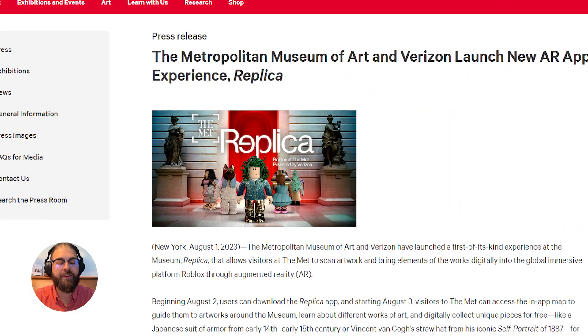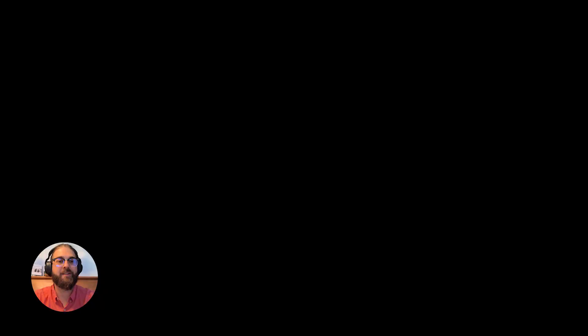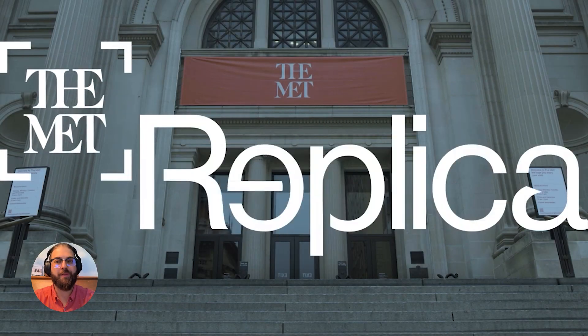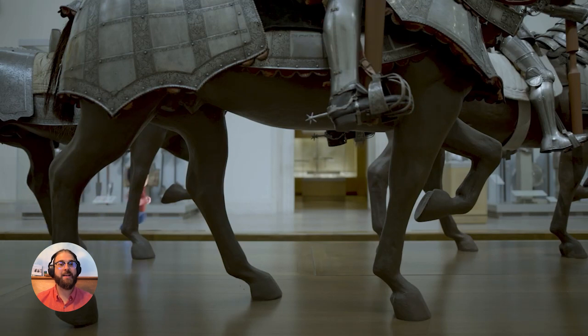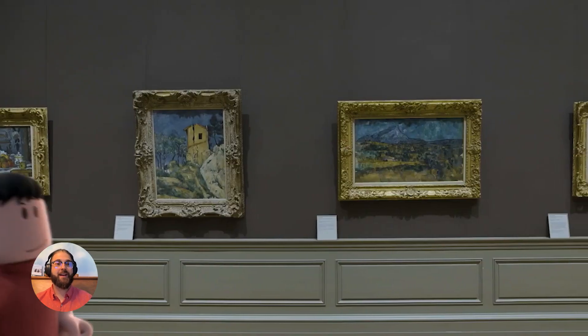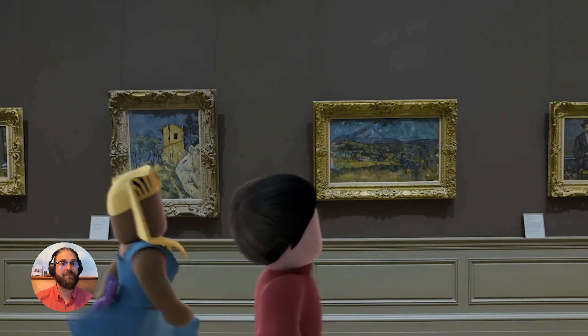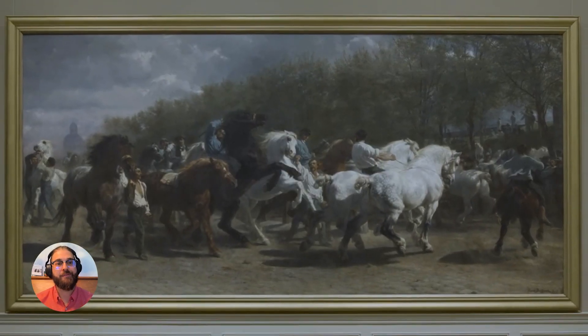Secondly, we have the Metropolitan Museum of Art, or the Met, partnering with Verizon and Roblox to create Replica. This is an AR application where you can walk around the Met and scan different pieces of art — like Van Gogh's straw hat — and when you scan it, you get that item in Roblox. So if you scan Van Gogh's straw hat, you now have that straw hat as an item your avatar can wear.